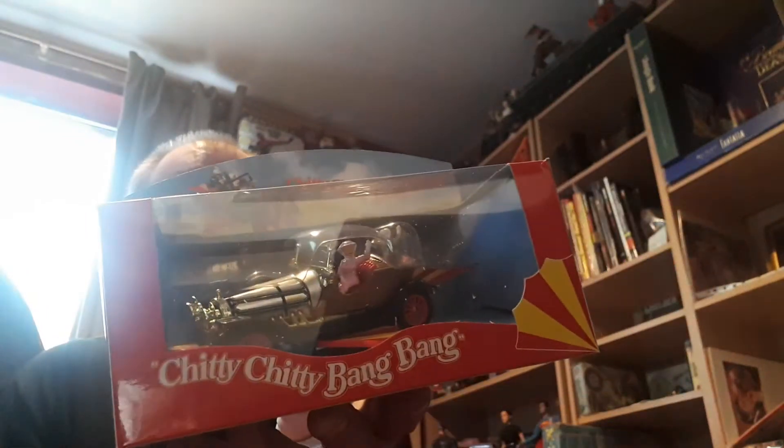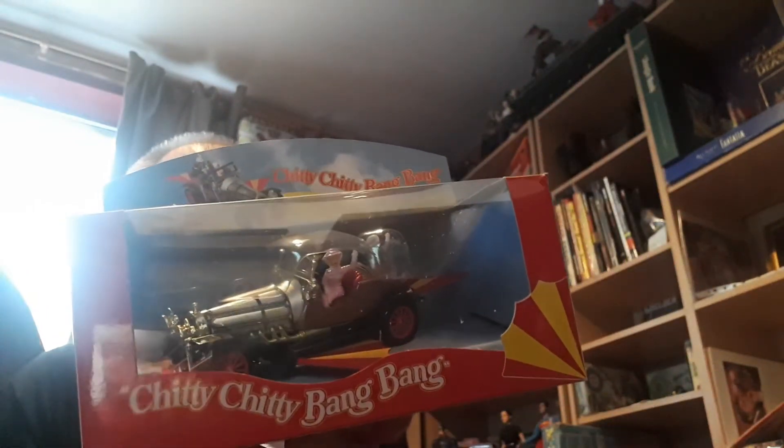Hi, what I thought I'd show you today is something I got through the post a few days ago. It's the Chitty Chitty Bang Bang die-cast car from 2018 — I believe it's an anniversary edition. I thought I'd give it a go and show you what I think of it and how it compares to the original.